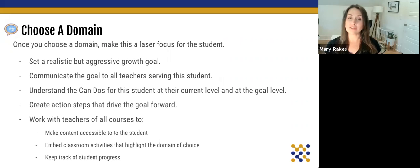We're going to communicate this goal to all the teachers that serve this student. A lot of times, general education teachers are a little unsure about the best way to serve long-term EL students. Choosing one domain — for example, telling them we're really focusing on speaking — gives them as many opportunities to support that goal. We want to make sure everybody knows the can-do's for this student at their current level and at the goal level, create action steps from those can-do's, and embed classroom activities that highlight the chosen domain while tracking student progress over time.